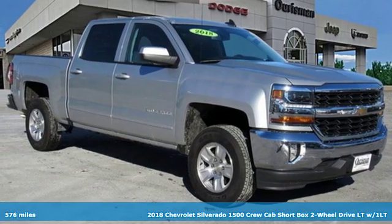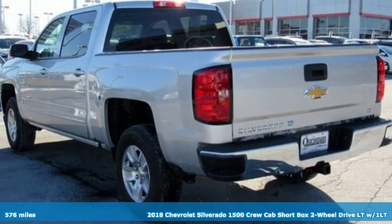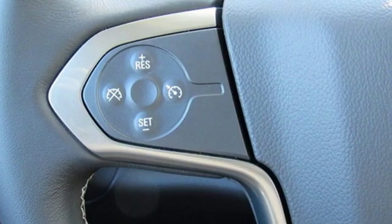Here's a 2018 Chevrolet Silverado 1500. In a Chevy, the journey matters more than the destination. It comes with the features you need and, better yet, want.